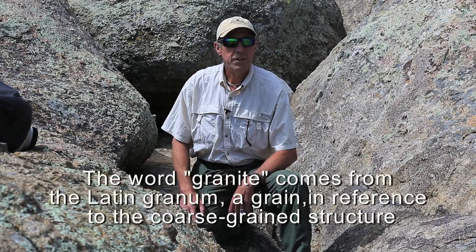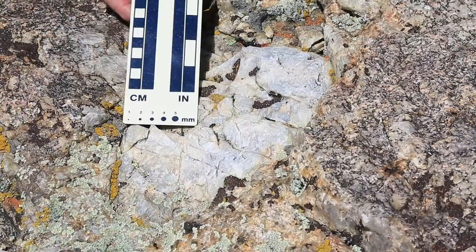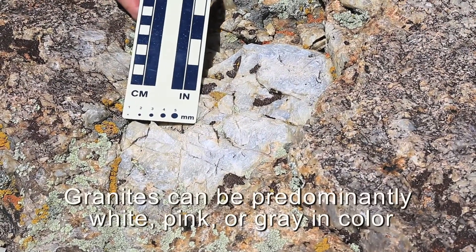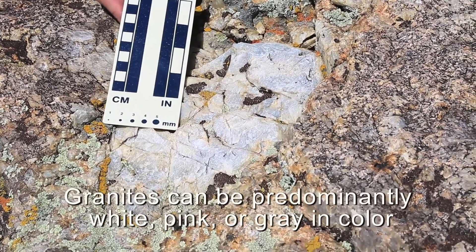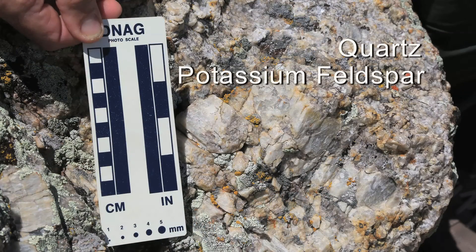From a geological perspective, we know this is a granite because it has a coarse-grained phaneritic texture and it's composed of three essential minerals for a granite: quartz, potassium feldspar, and mica.